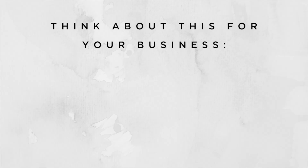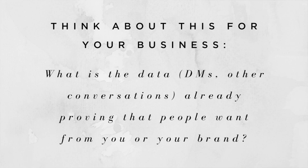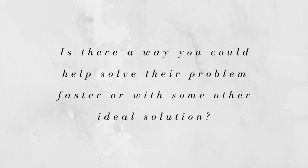Just a side note — make sure you think about this for your business. What is the data, or DMs, or conversations with potential customers already proving that people want from you or your brand? And is there a way you could help them solve their problem faster or with some other kind of ideal solution? Leave this emoji below if you're going to take some time to consider this for your brand.